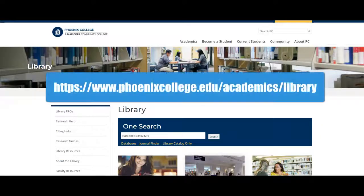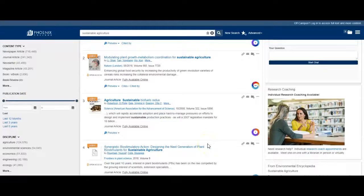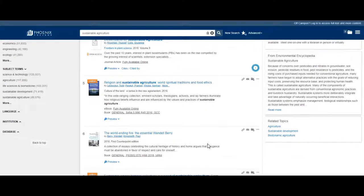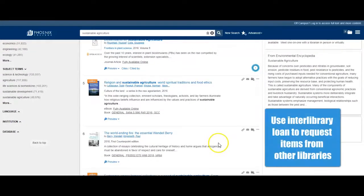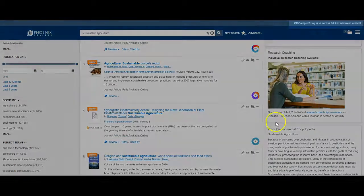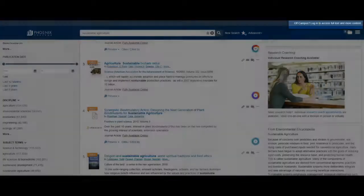From our library homepage, you can find information about your topic using OneSearch, the library's search tool. You will receive access to thousands of online books, full-text articles from journals, magazines, and newspapers, as well as streaming videos. Never pay for articles as a PC student — we either have them in our collection or we should be able to get them free of charge using our interlibrary loan service. You will need to log in with your MEID and password if you are off campus in order to access these resources.